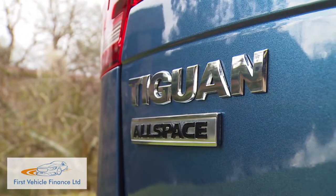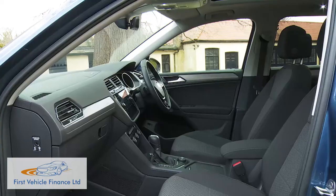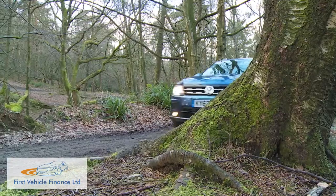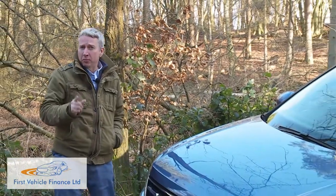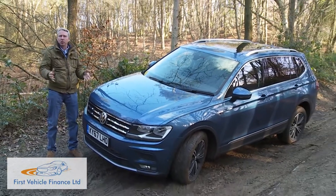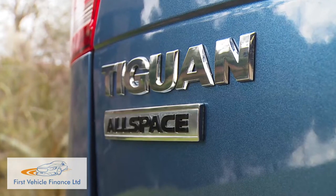Volkswagen's second-generation Tiguan has widened its market reach in this lengthened Allspace guise to include those who want a third seating row in their mid-sized SUV. Could it be all the car you'll ever really need? The Wolfsburg brand is hoping that potential buyers will see this model in just that way. Increasingly it's no longer enough to just offer a single mid-sized SUV. The market's now demanding that mainstream makers also provide variants of such models that are lengthened so as to incorporate a third seating row. Volkswagen couldn't ignore this trend and hasn't, bringing us this bigger Allspace Tiguan derivative.